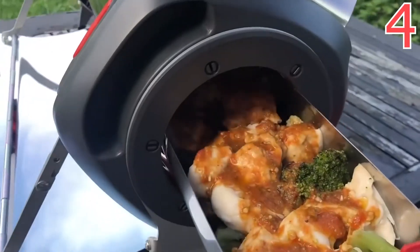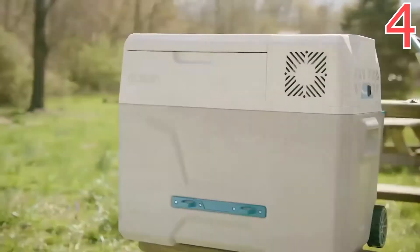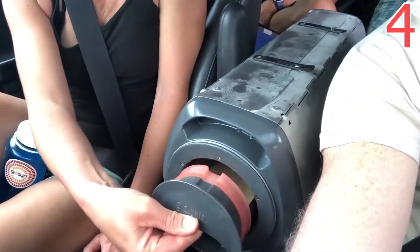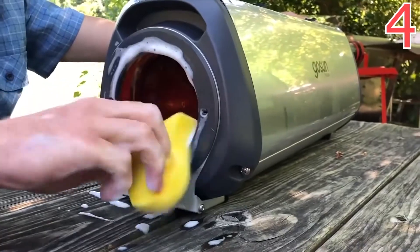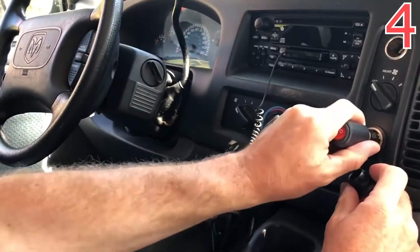It's portable, compact, and weighs only 6 kilograms. At the same time, it's spacious enough to make a full-size meal for a large family. There's nothing to worry about if the sun has set — you can power this device with an external battery too and cook even at night. The price of this product starts at $400.